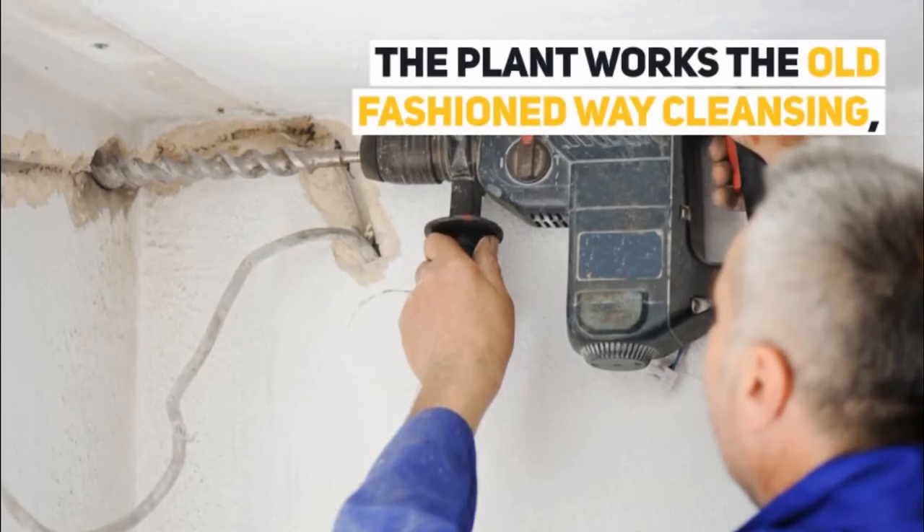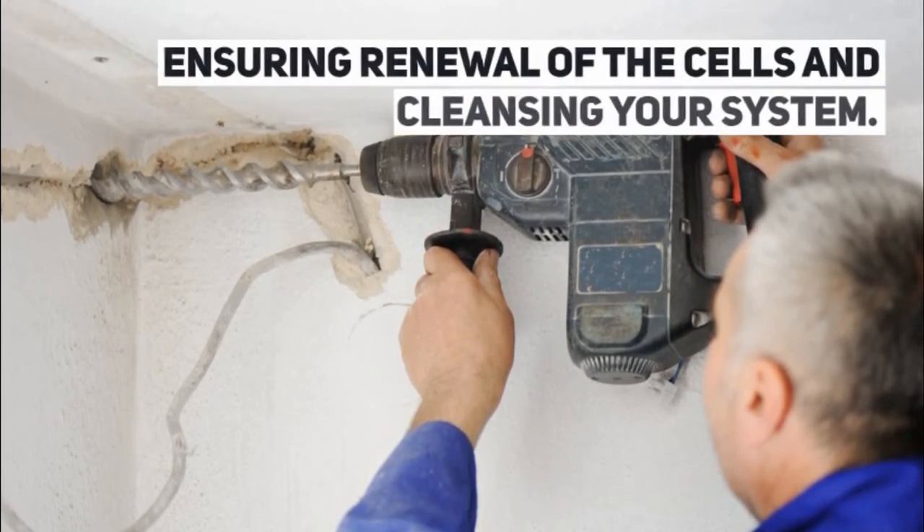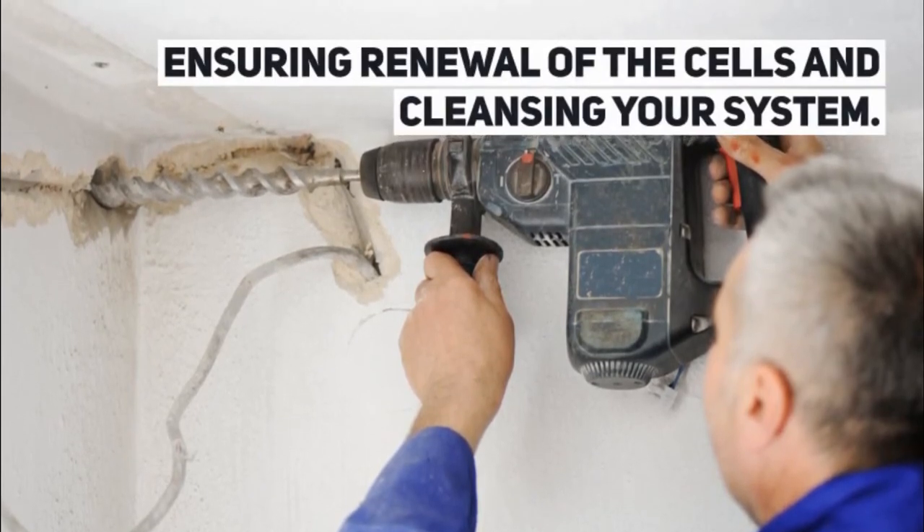The plant works the old-fashioned way: cleansing, healing, and repairing the damage of the past, ensuring renewal of the cells and cleansing your system.